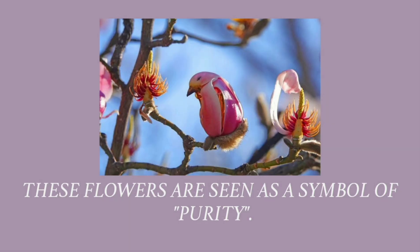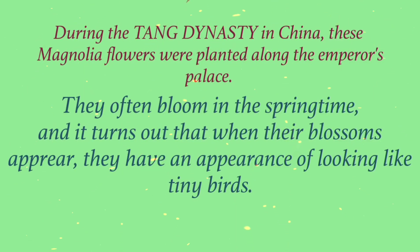These flowers are seen as a symbol of just purity. During the Tang Dynasty in China, these magnolia flowers were planted along the emperor's palace. They often bloom in the springtime, and it turns out that when their blossoms appear, they have an appearance of looking like very tiny birds — like this.